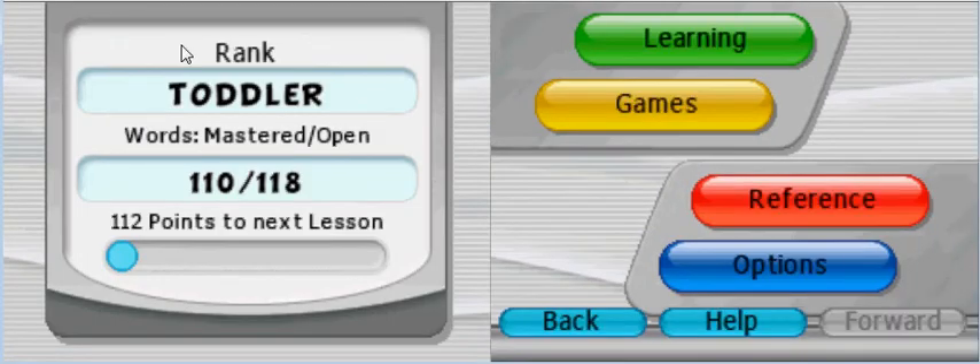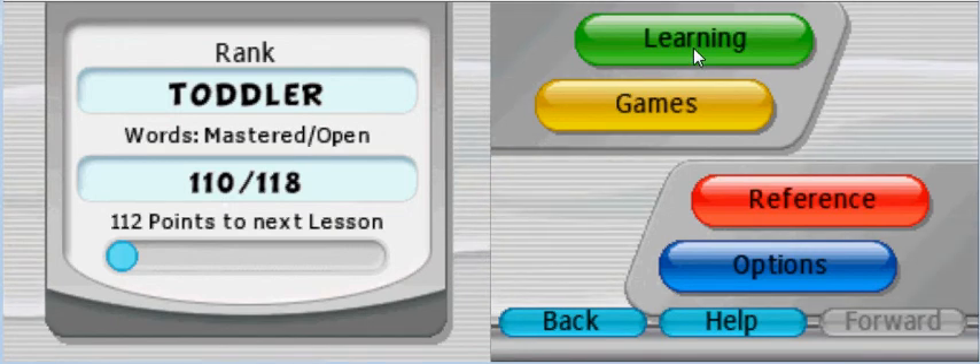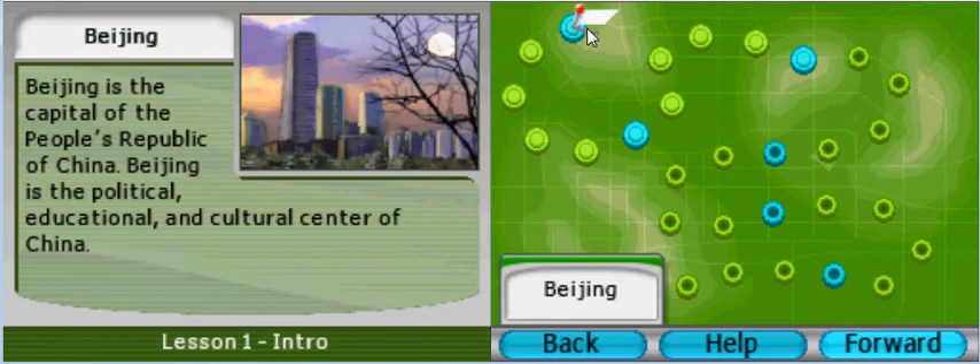Ok so I'm ranked as a toddler with 110 words mastered according to their lessons and how well I did. Let's go to learning - this is where we can see the lessons here, lessons 1 to 29. I'm gonna stop the video about here, but what I want to explain is I will begin with lesson 1. I want to start from the very basic, go one lesson at a time - probably one video, one lesson. I'll play the games off screen by myself, and together we'll have a look at the essentials from the lessons. So I'm gonna stop the video right now and we'll see you next time.